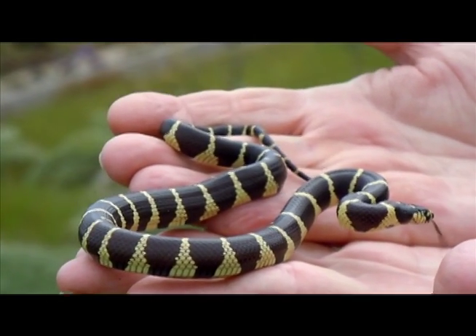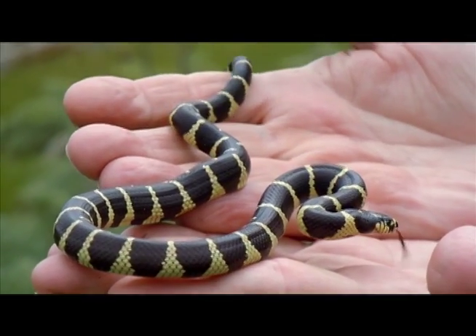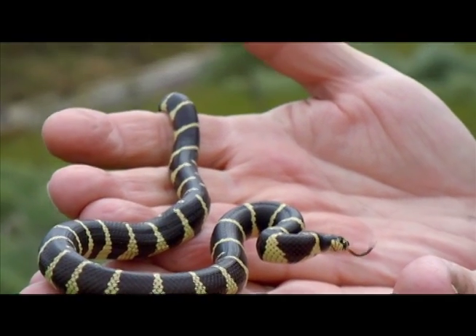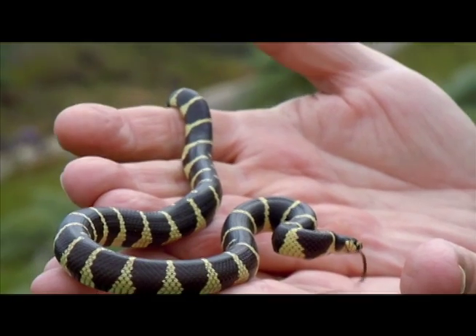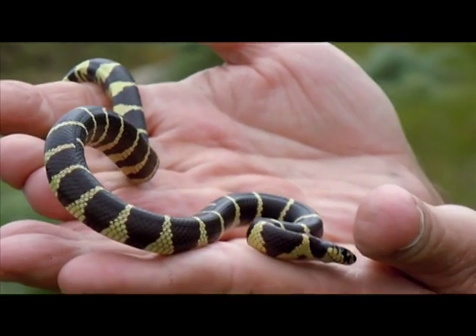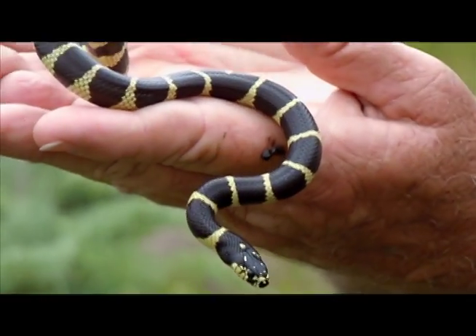Now how big will these guys get? The snake will get three and a half to four feet long. Live 25 years, if nothing eats it.